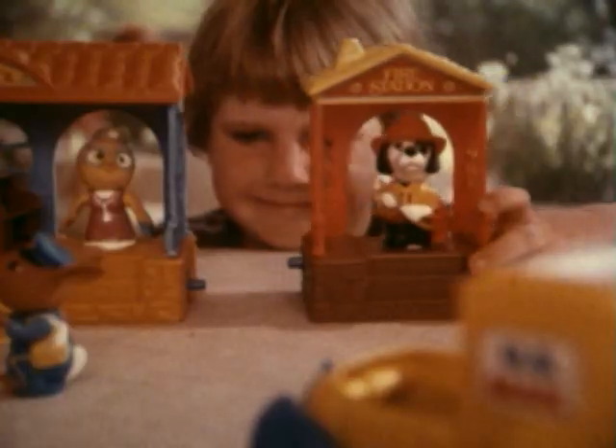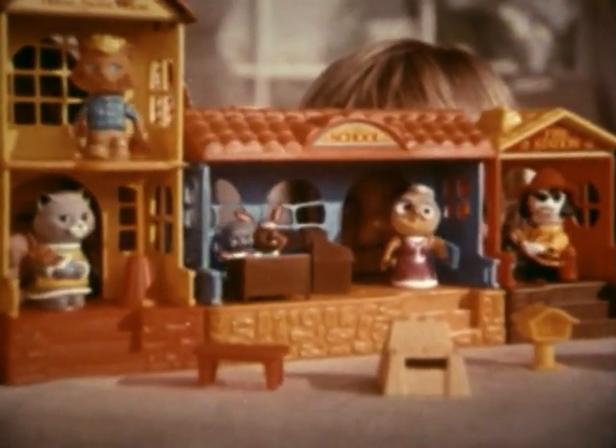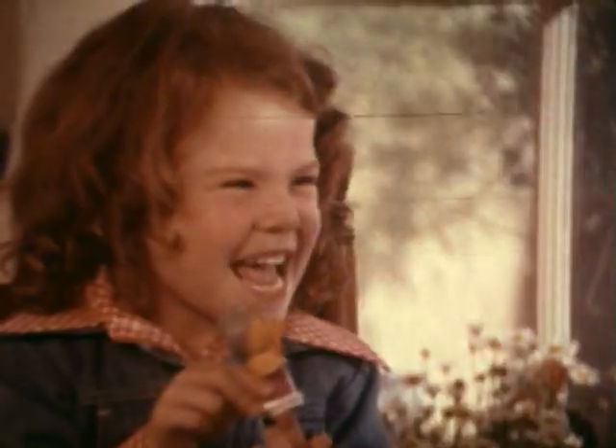Hi-ho, hi-ho, together hubbubs go. Now your fun has just begun, cause hubbubs do so much you know. Hi-ho, hubbubs, hi-ho.